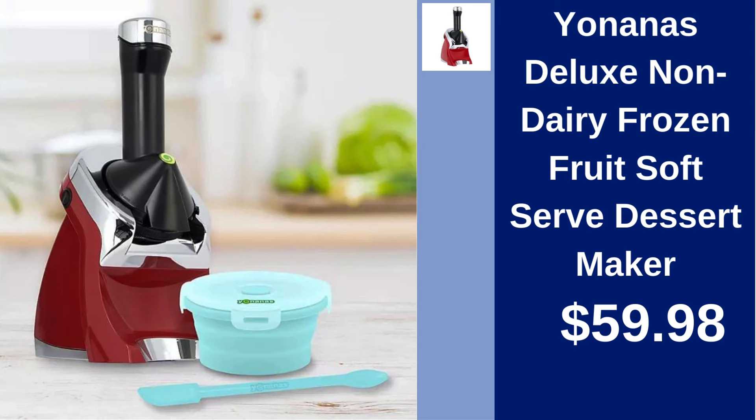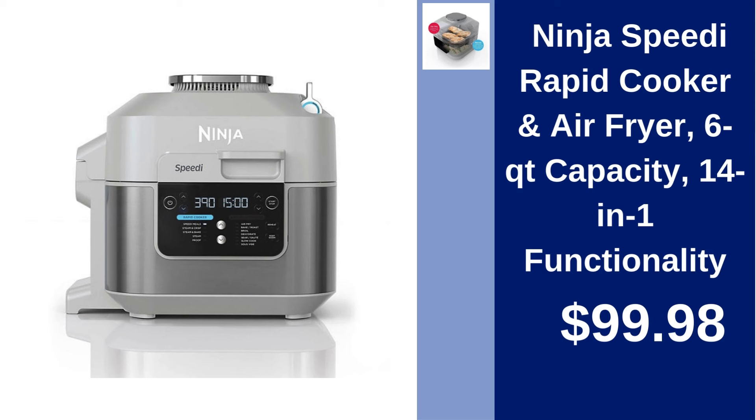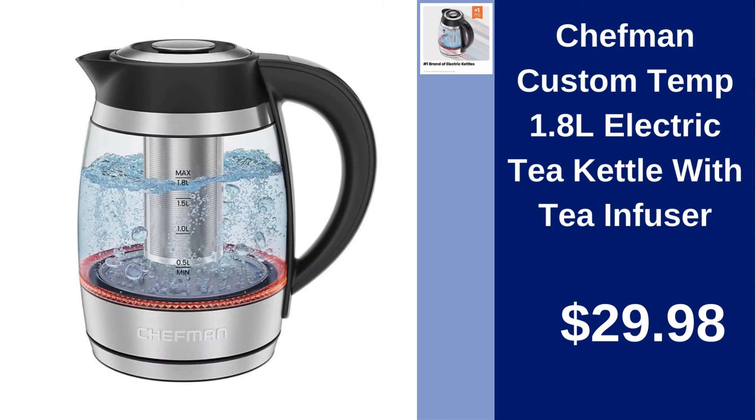Yonanas Deluxe Non-Dairy Frozen Fruit Soft Serve Dessert Maker — create refreshing desserts for $59.98. Euro Cuisine Automatic Yogurt Maker with extra jars and yogurt starter — make fresh yogurt easily for $62.98. Ninja Speedy Rapid Cooker and Air Fryer, 6QT capacity, 14-in-1 functionality — cook faster and healthier for $99.98. Chefman Custom Temp 1.8L Electric Tea Kettle with Tea Infuser — brew tea to perfection for $29.98.